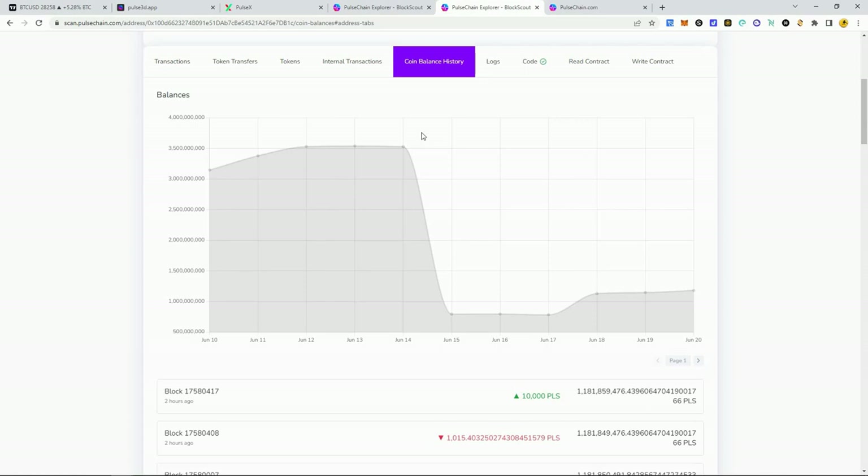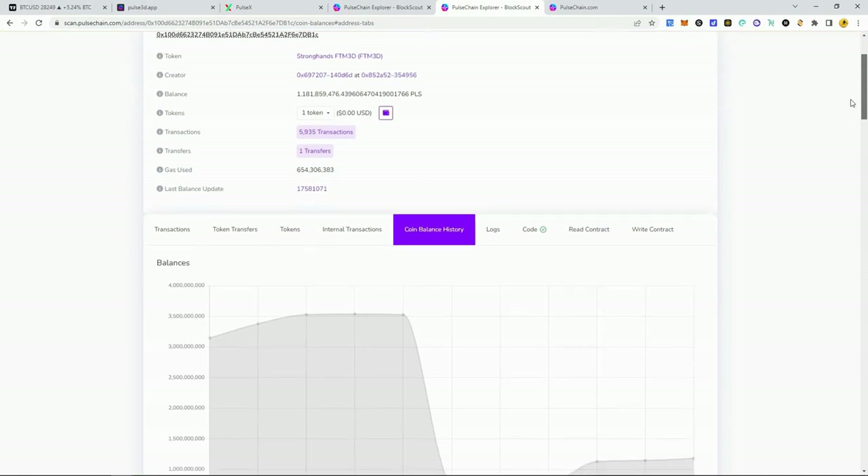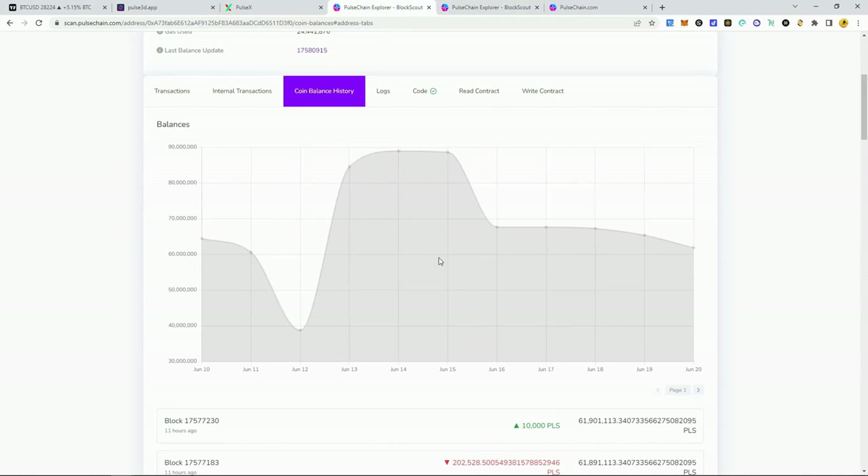Well, well, well — what do we have here? This is the Strong Hands contract. When I made my last video about a week ago, all the Strong Hands fanboys were coming out in the comments. How are those Strong Hands bags looking now? You're down two-thirds of your token value. If someone had watched my video a week ago and got into Strong Hands, they'd be down about two-thirds of their pulse.